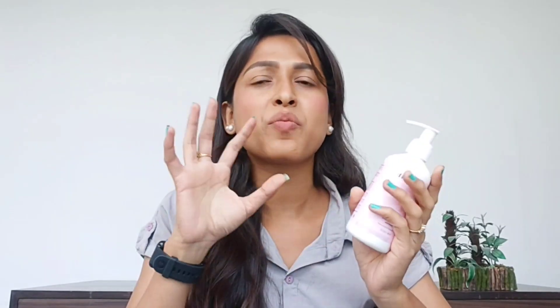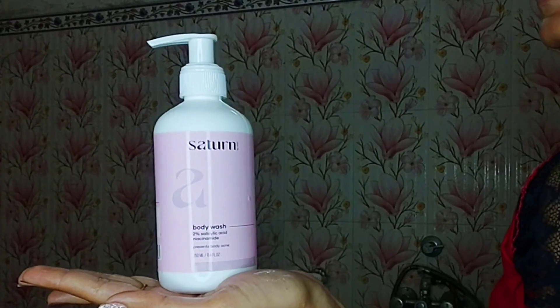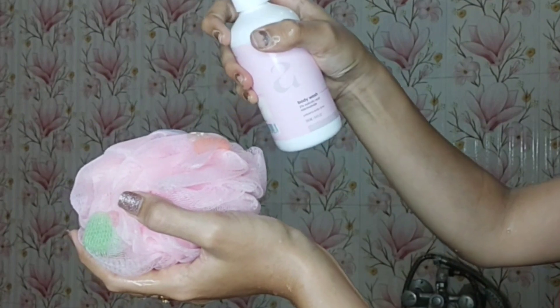Salicylic acid and niacinamide — you usually hear about these in serums or moisturizers, but in a body wash, salicylic acid and niacinamide are very rare, right? So if you have body acne or rashes, you should use this kind of body wash which protects your skin. It regulates body acne and sebum, and if you have any spots on your body, this body wash will help fade them over time.